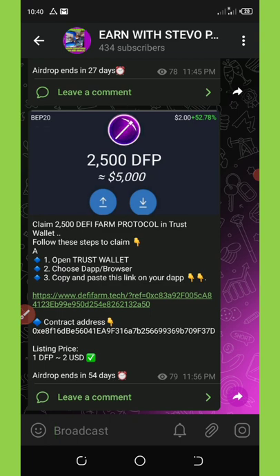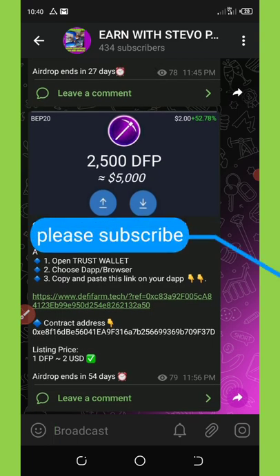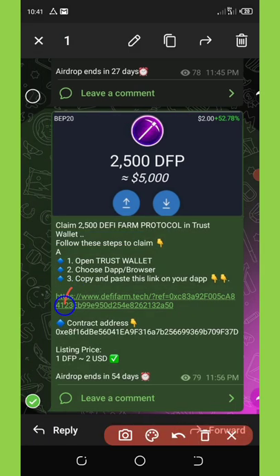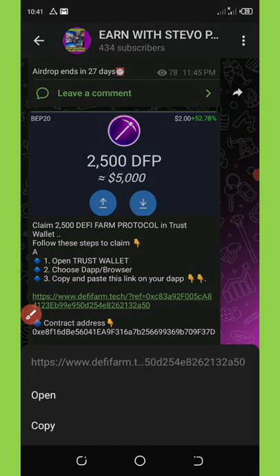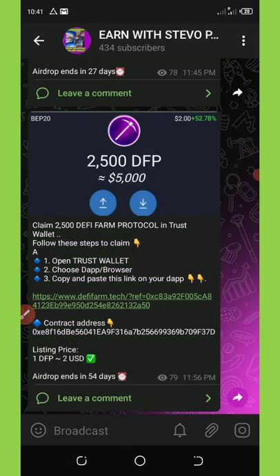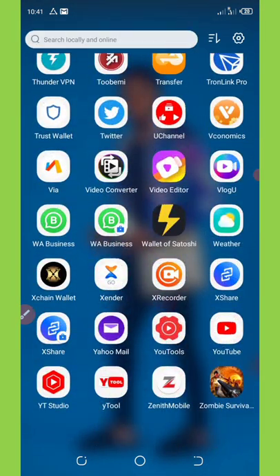To do that, you need to click the first link in this video description which will take you to my Telegram channel. You're going to be able to copy out the first link shown on your screen. Once you copy out this link, you're going to need to paste it on your Trust Wallet in the app section.